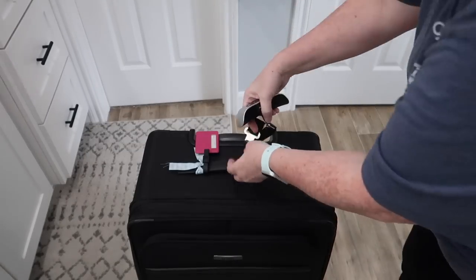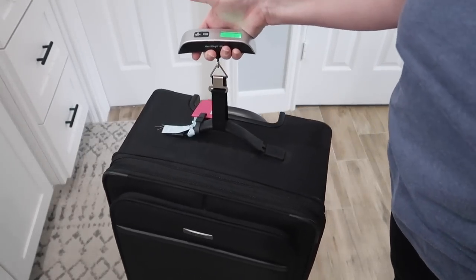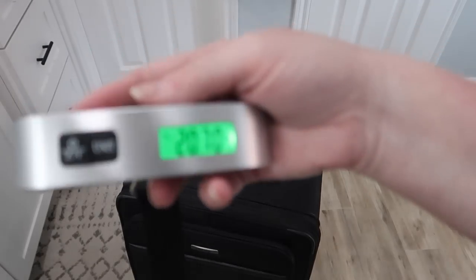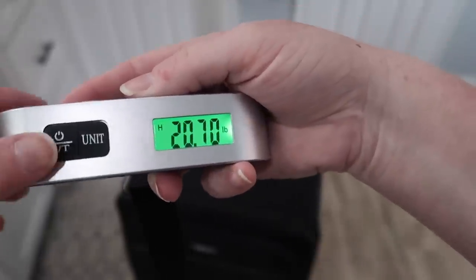Now that you've got your bag all packed, everyone needs a little luggage scale. This is great because that way you don't get to the airport and they say you're three pounds over and you're stuck having to repack into your carry-on and backpack. Having a luggage scale is especially useful when you're bringing back extra souvenirs — just a great little thing to throw in with your stuff so you know your bag will clear and load on the plane.